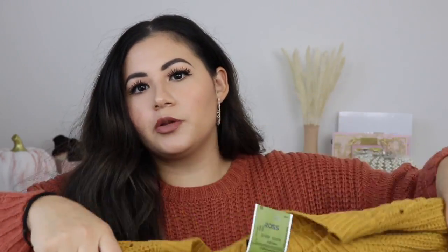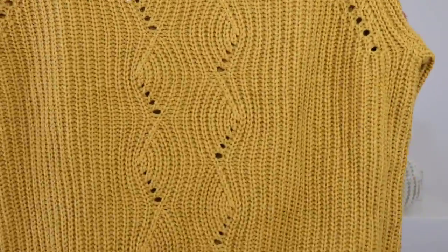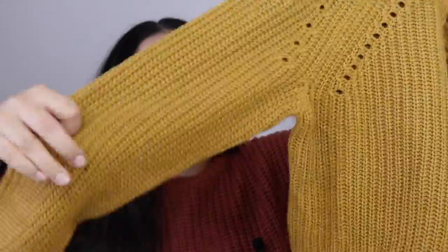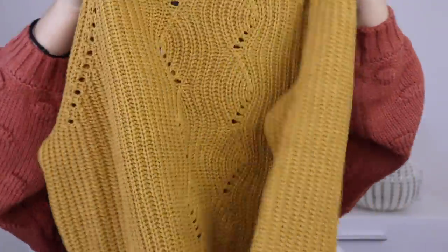I also picked up another mustard color sweater, but this one's a little bit darker than the first one. It's really simple — just a plain, simple sweater with nothing on the back, and it's not cropped. This one was also $11.99 and I got it in a size large, because I like my sweaters to fit more oversized.